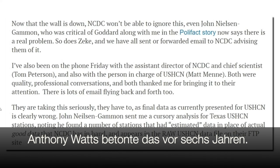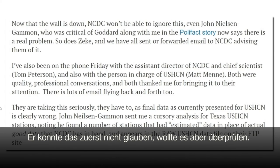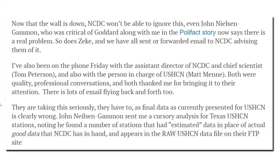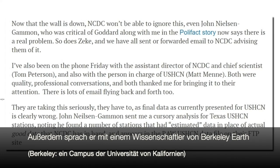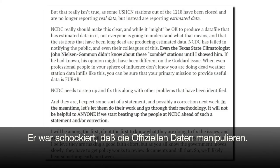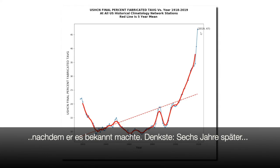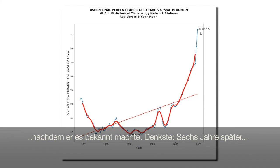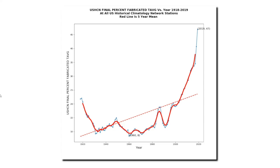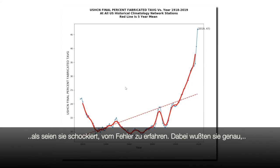I pointed this out to Anthony Watts six years ago. At first he didn't want to believe it, but eventually he realized that it was true. So Anthony contacted the people in charge at the National Climatic Data Center, and Anthony also contacted Zeke Hausfather at Berkeley Earth. They all acted like they were shocked to learn that they were making up data. Anthony thought that once he brought it to their attention, they would have it fixed possibly within a week. And here we are six years later, and they've only made their hockey stick much worse. They never had any intention of fixing the problem. NOAA even released a statement to Judith Curry saying that the adjustments were done by design. They pretended to be shocked, but they knew exactly what they were doing all along.